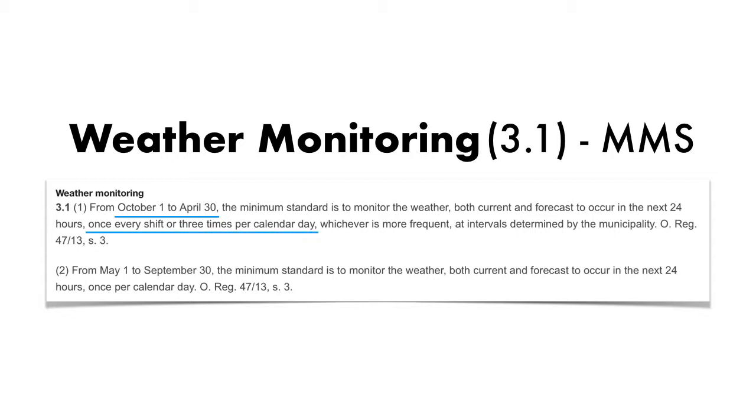When it comes to the summer months, it has to be done once per calendar day. It's really something that has to be done throughout the year, not just for the winter season. Monitoring the weather is not really all that difficult, but the issue comes when you have to prove that it was actually monitored.